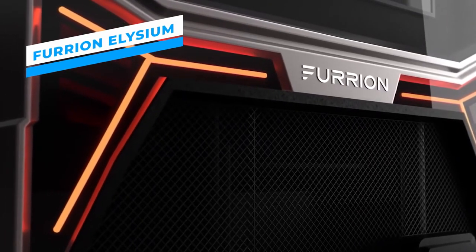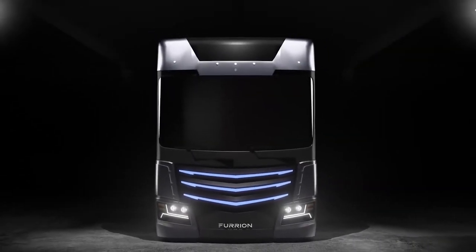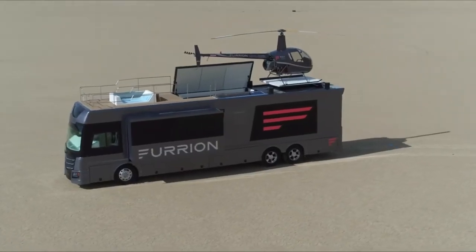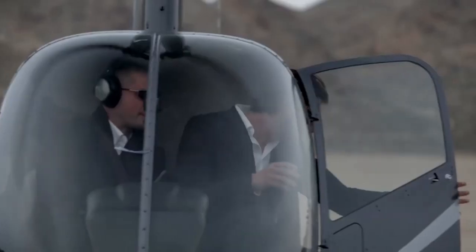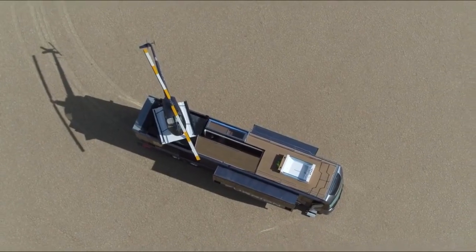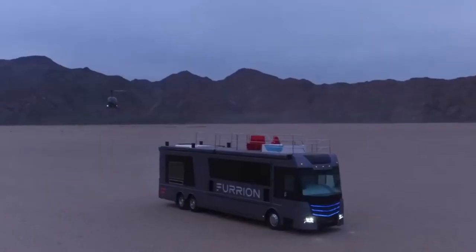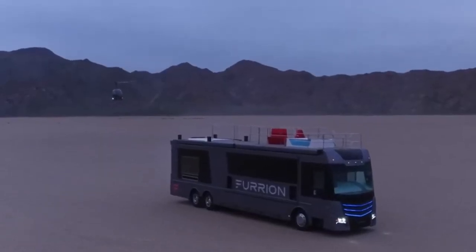Furion Elysium. The unmatched fusion of modern technology, luxurious design, and unwavering comfort of the Furion Elysium luxury RV transforms the concept of living a mobile life. The Elysium is the highest level of sophistication and style on wheels. With its enormous 45-foot length and 8.5-foot width, the Furion Elysium offers enough room for living, eating, and entertaining.